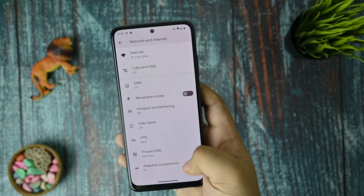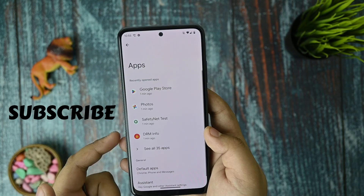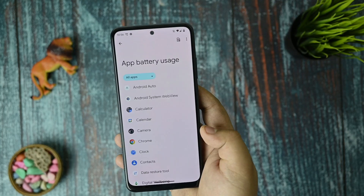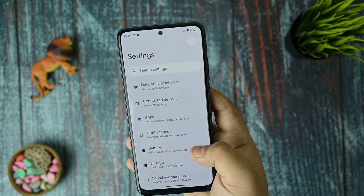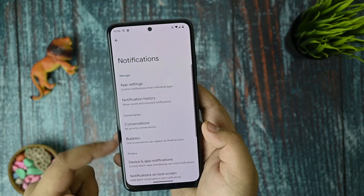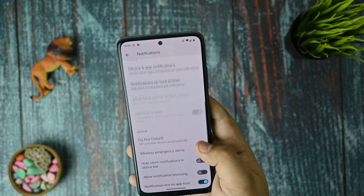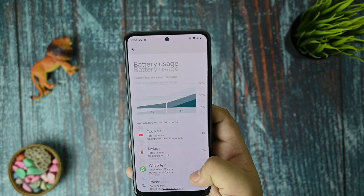There is adaptive connectivity which you all probably know. For apps, you get the default Pixel Launcher. In the settings, battery usage is available there. For notifications, you get notification history, bubbles option is also there — in my usage I haven't seen any bubble usage, but it works fine with no issues.